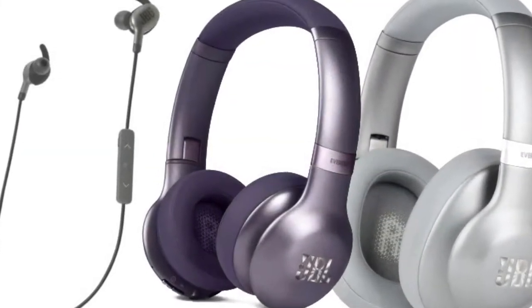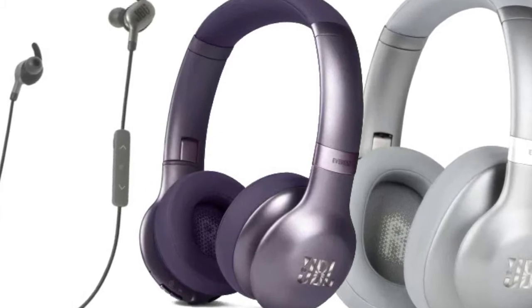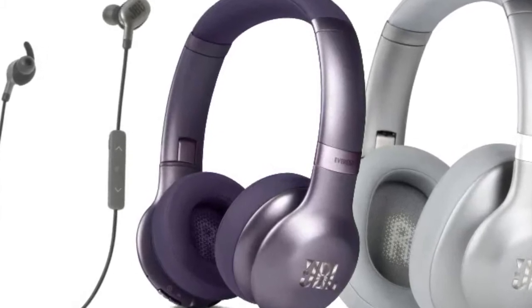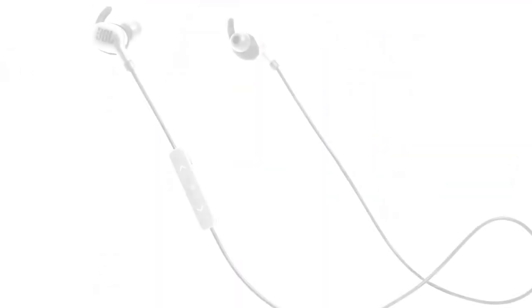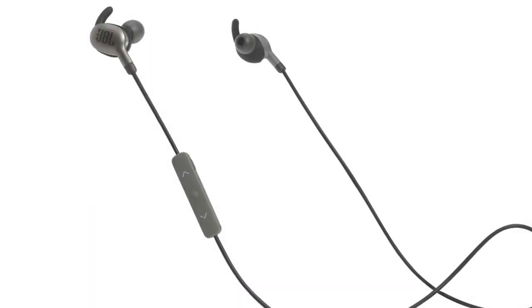Along with this, the company has also announced its new Endurance and Reflect In-Ear Sports earphone series, which includes Run, Sprint, Jump, Dive, Reflect Mini 2, and Reflect Contour 2 in-ear wireless headphones.